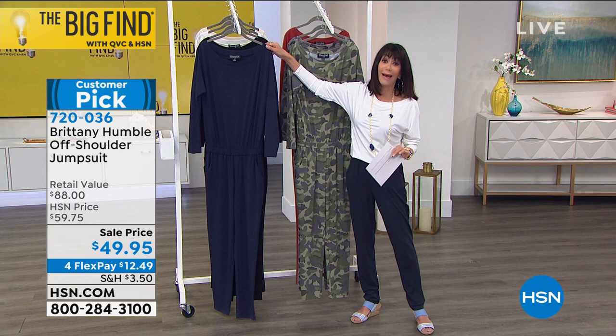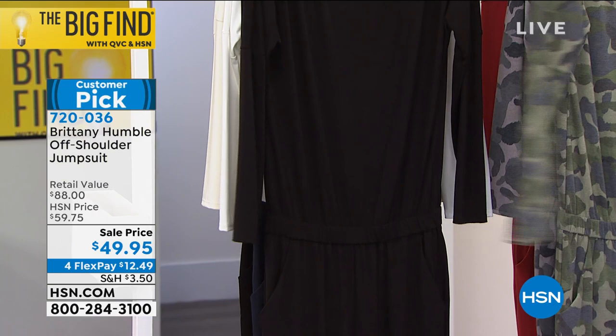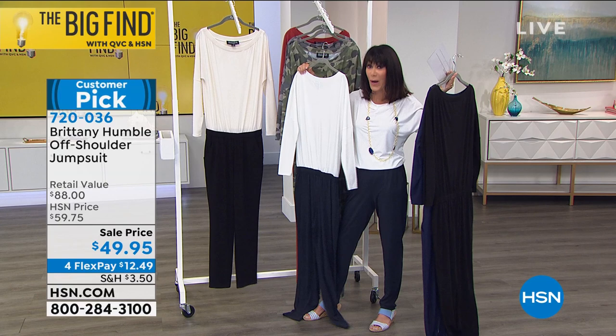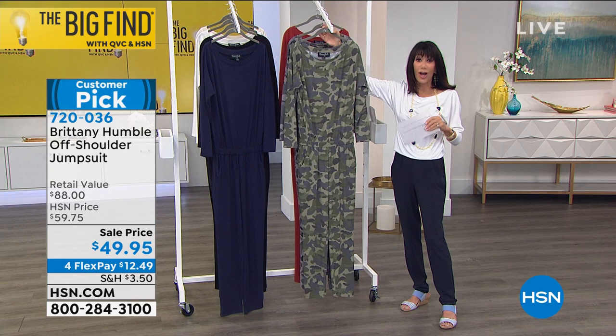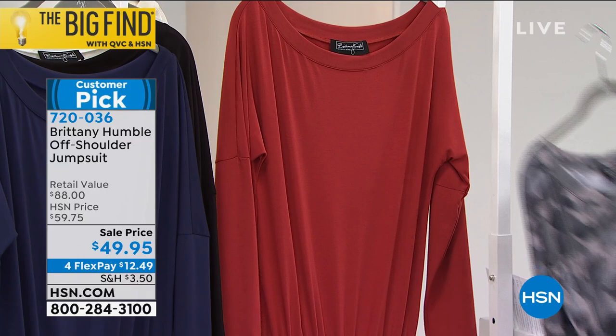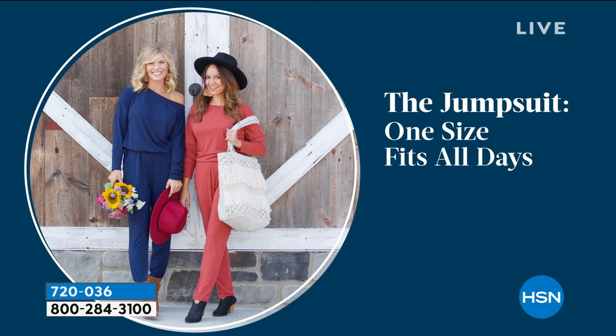Here are the colors: solid navy, solid black, white with navy — which is what I'm wearing — and white with black. We also have olive camo, charcoal camel camo, and burnt henna. Every size is available — extra small through 3X. At $49.95 with everything on 4 FlexPay, 5 payments on your HSN card. Pockets — yay!